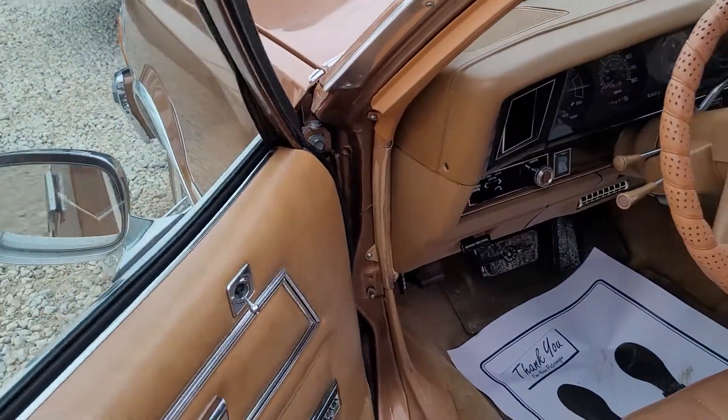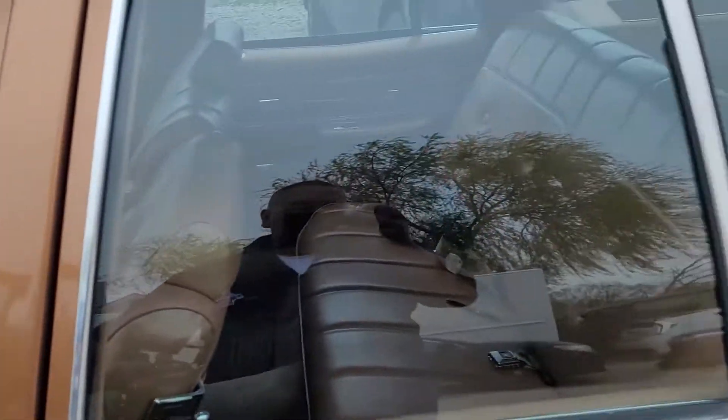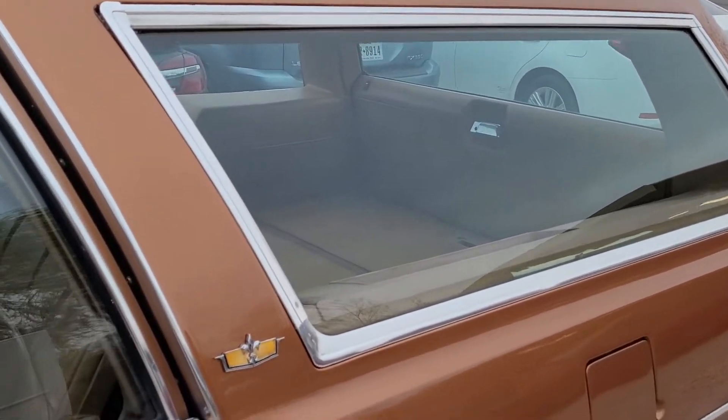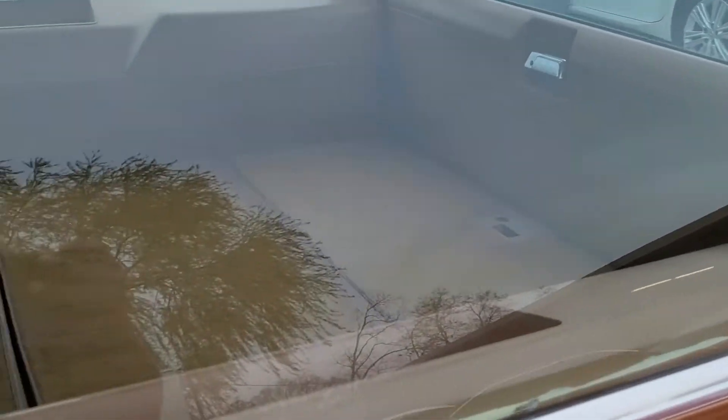We had a little problem with the door, they fixed it — closes like nothing. So again, quick little update on the wagon: she's ready to go. Let's go!